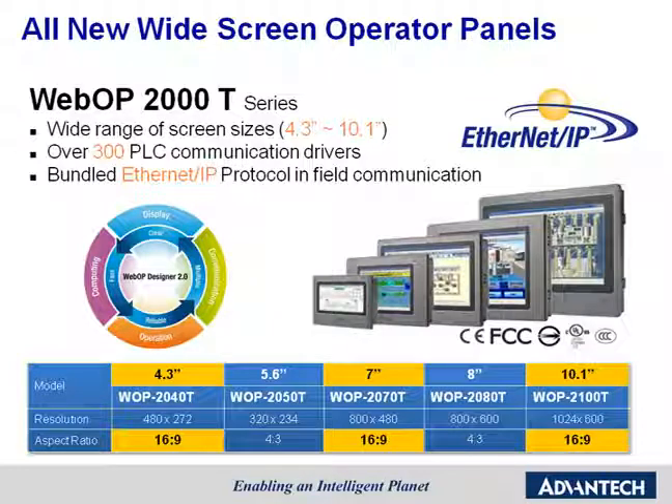In addition, the WebOP 2000T Series provides a wide range of screen sizes from 4.3-inch to 10.1-inch. In order to fulfill the trend of widescreen LCD panels, Advantech uses a 16:9 ratio LCD for 4.3-inch, 7-inch, and 10.1-inch models. WebOP also provides flexible connectivity with different controllers, as well as supporting over 300 PLC communication drivers.